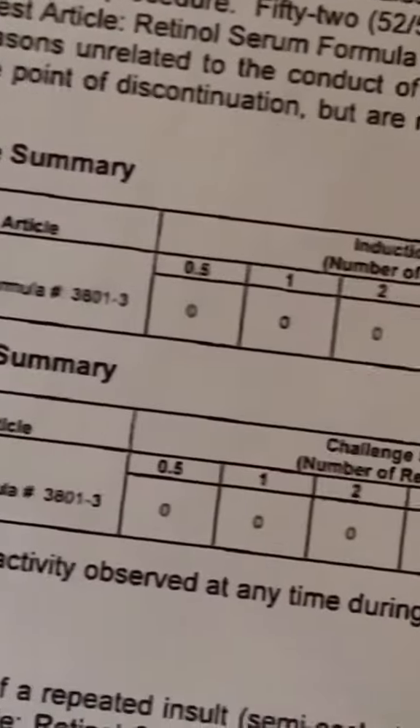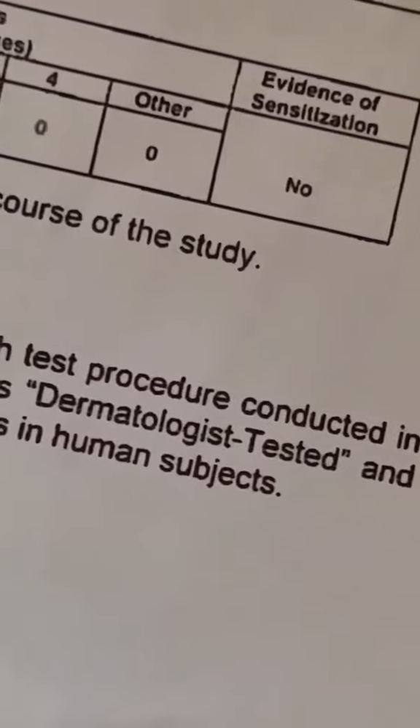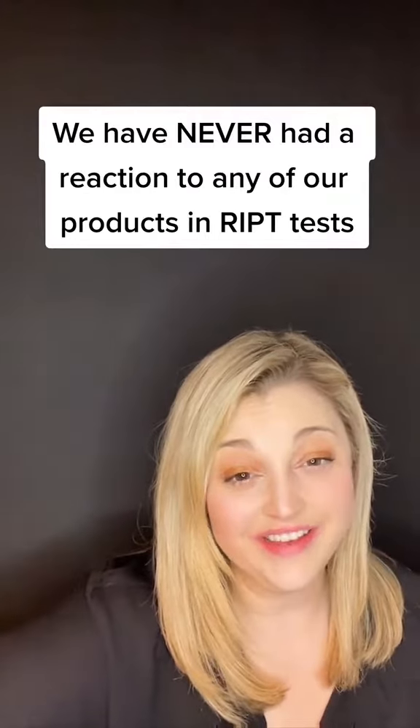At the end of the six weeks, we get a report that shows if there were any irritations or sensitivities. Our report gets signed off as dermatologist tested and we're good to go. To this day, we have never had a single case of an allergy or a sensitivity issue to any of our formulas.